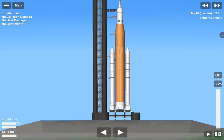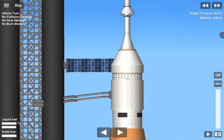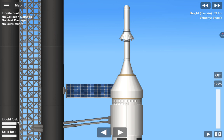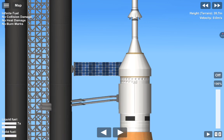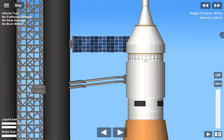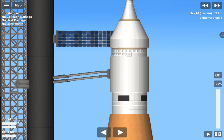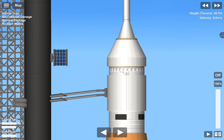And there they go — the four core stage RS-25 engines gimbaling around, testing the ability to steer the rocket into space. They will operate at 109% performance. Each RS-25 throwing down half a million pounds of thrust. All four together: two million pounds. All together with the boosters: 8.8 million pounds of thrust.